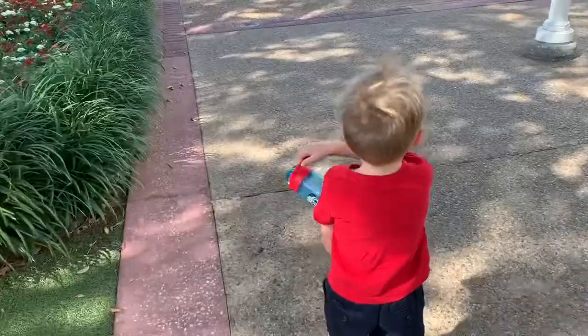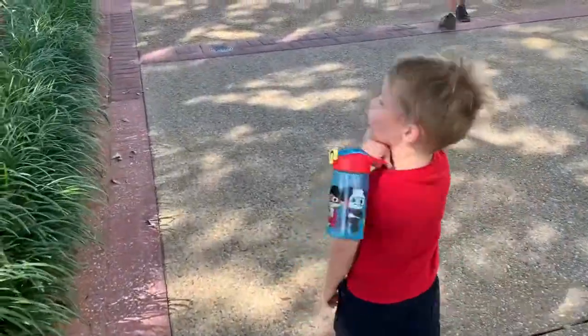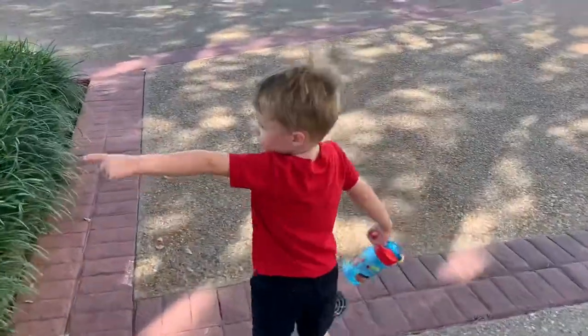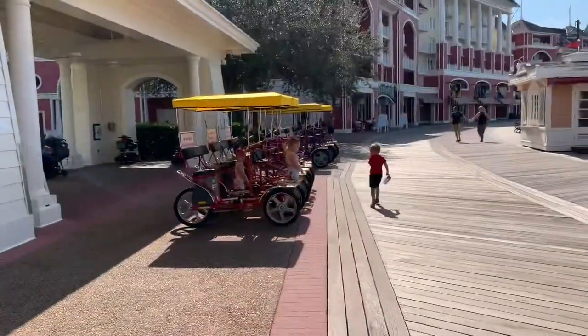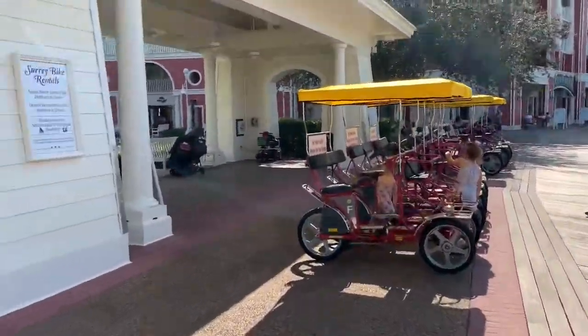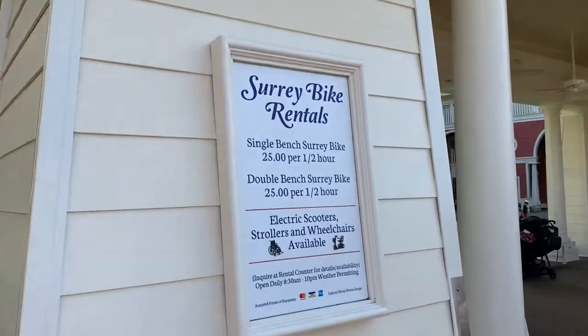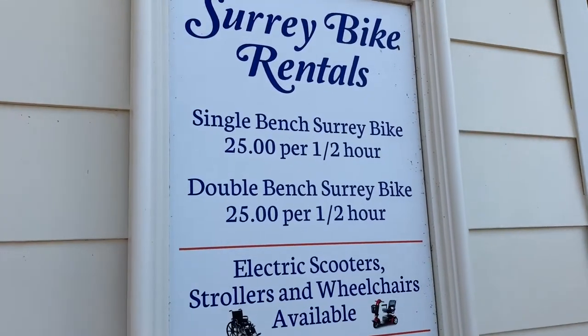Which way do you want to go? You can rent these carts — they're called the Surrey bike. They are $25 for a half an hour.